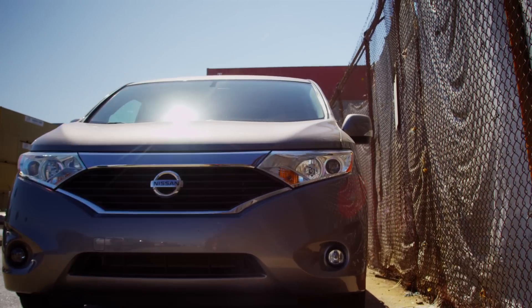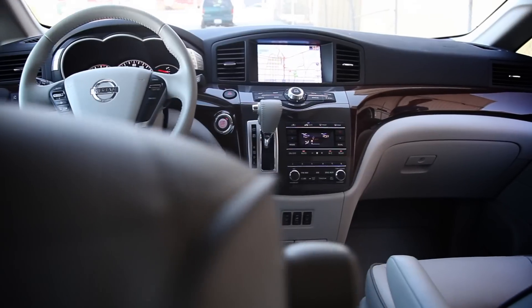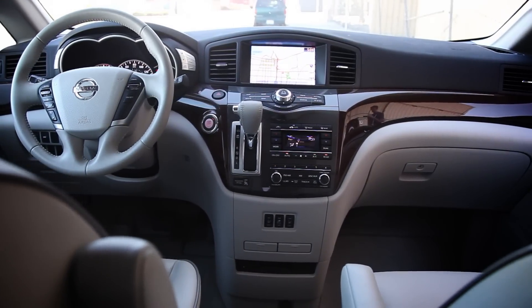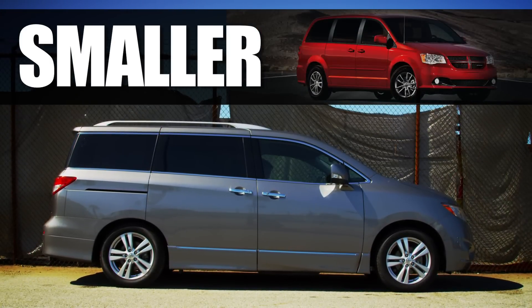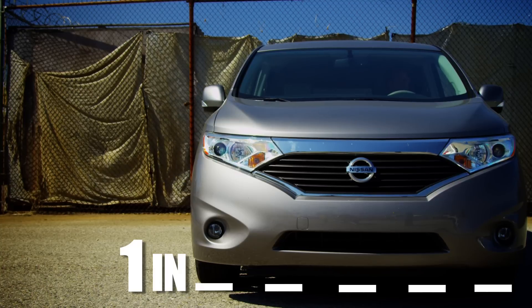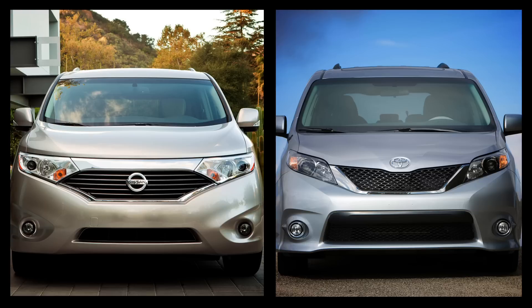The Nissan Quest looks bigger than your average minivan, a sensation reinforced from the driver's seat with its wide dash implying real heft. Surprisingly, the Quest is actually smaller than the Dodge Grand Caravan by about 3 inches in length and 1 inch in width. It's also smaller than the Honda Odyssey and nearly identical in size to the Toyota Sienna.